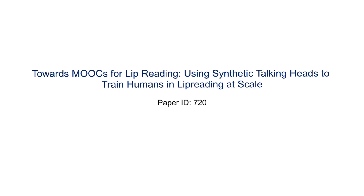Welcome to this demo video for our paper titled Towards MOOCs for Lip Reading: Using Synthetic Talking Heads to Train Humans in Lip Reading at Scale.